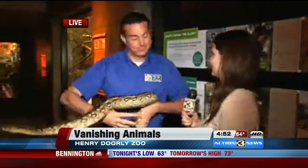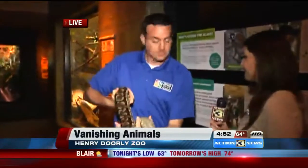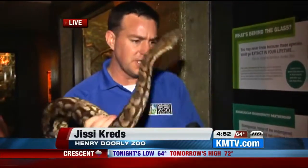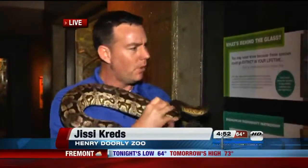I am here with Jesse, the curator of reptiles and amphibians. Talk to me a little bit about why everything's blacked out with these particular animals. This exhibit is officially dark and boring right now. But that's what extinction is — it's a really dark subject. And the loss of species diversity is incredibly boring.